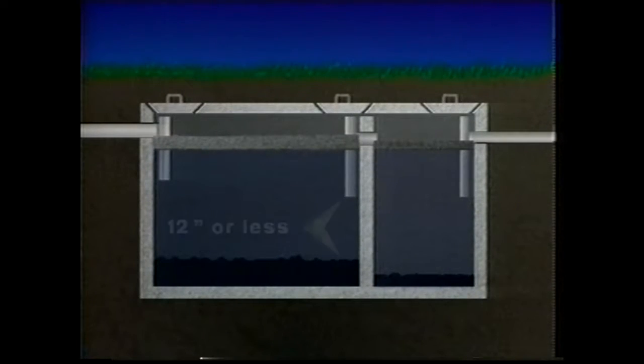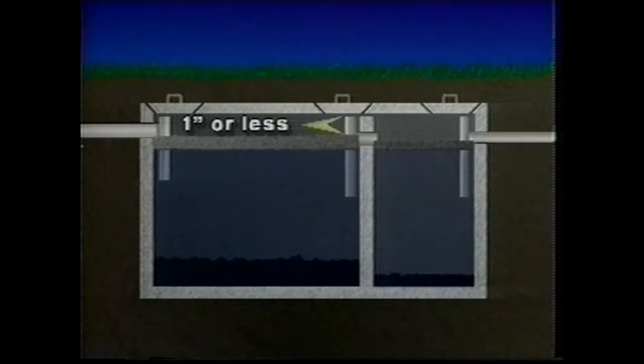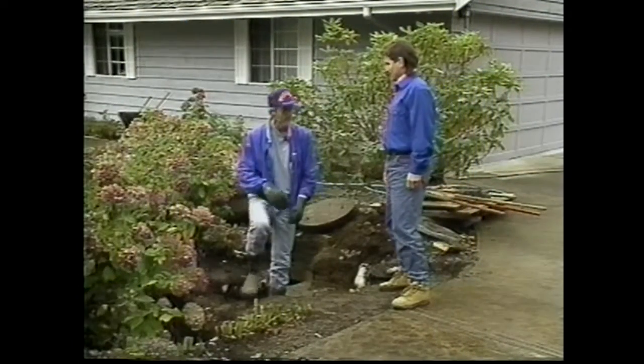Inside the septic tank, sludge settles at the bottom, the scum layer floats to the top, and in the middle is the effluent pumped to the drain field. If the distance between the top of the sludge layer and the bottom of the tee is 12 inches or less, the tank needs to be pumped. If sludge reaches the outflow tee, it will clog the drain field — a very costly replacement. The tank also needs pumping if the distance between the bottom of the scum layer and the outflow tee is less than three inches, or if the top of the scum layer is within an inch of the top of the outlet tee.